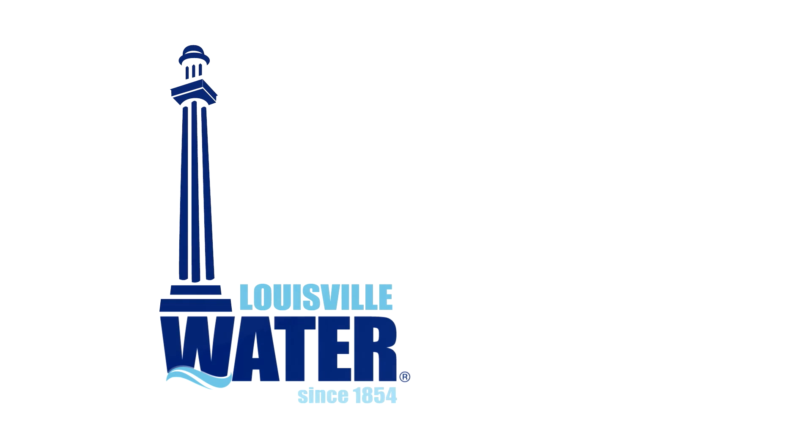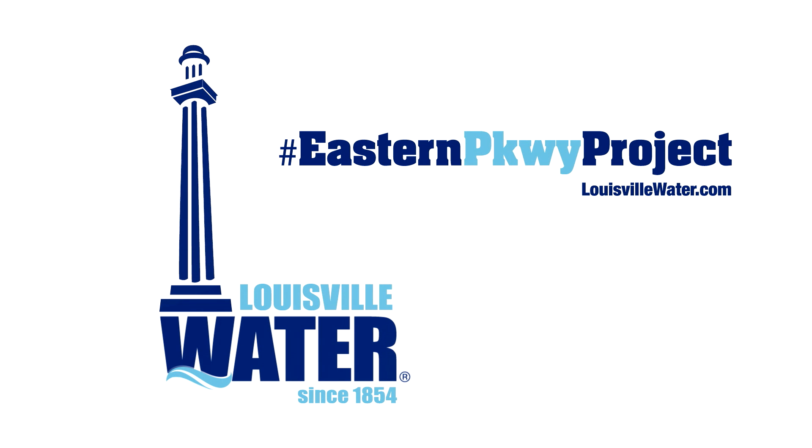You can follow the progress, see the traffic detours, and learn more about how this innovation works at louisvillewater.com or through Twitter, hashtag EasternParkwayProject.